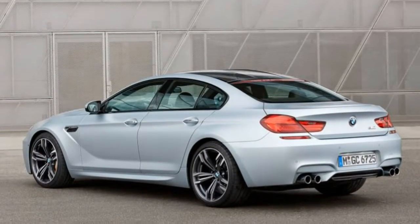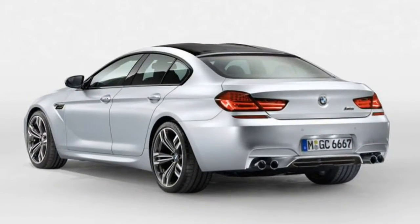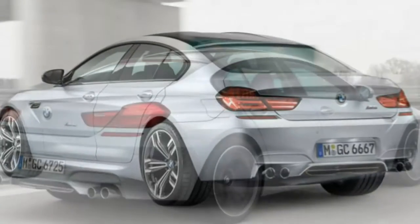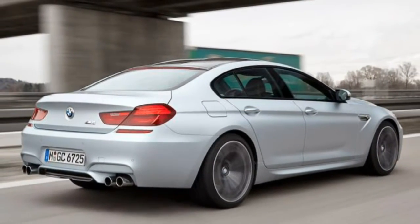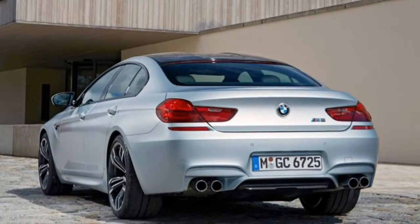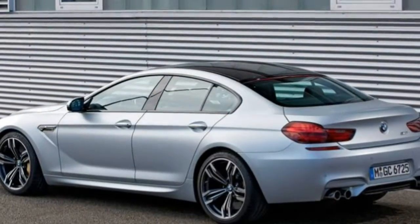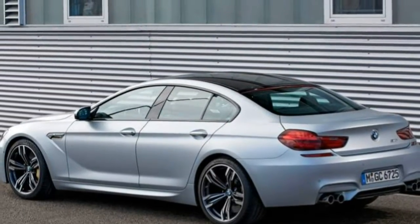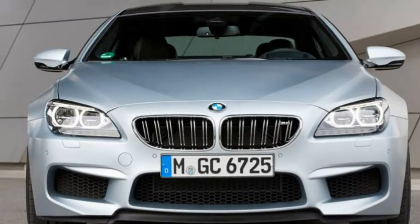Standard features also include 20-inch wheels, adaptive suspension dampers, a limited-slip differential, automatic adaptive LED headlights, LED fog lights and taillights, front and rear parking sensors, automatic wipers, automatic soft-close doors, power folding and heated auto-dimming mirrors, keyless entry and ignition, 4-zone automatic climate control, power front seats with heating and memory settings, leather upholstery, extended leather trim, and electrical adjustment.